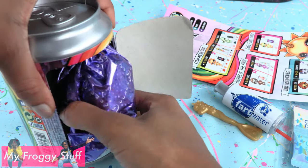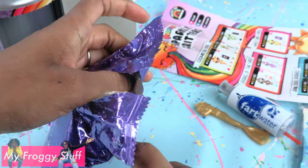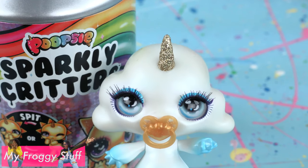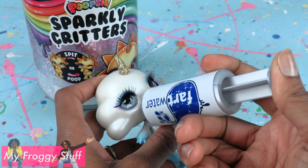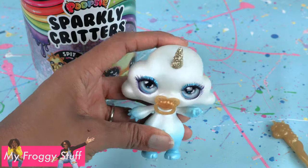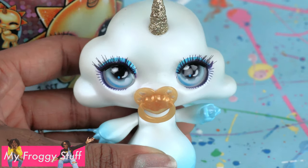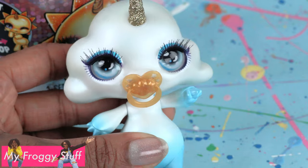Let's find out which critter we have — it is Puff from the Sky Blue Dews. Now the question is, does it spit or poop? I filled the bottle with water so we can feed it. Give it a pacifier, then shake for one minute. If our sparkly critter has a heart on the bottom, it's going to do a number 2. If it doesn't, it's going to spit and we have to remove the pacifier. Let's quickly check — yep, there's a heart.